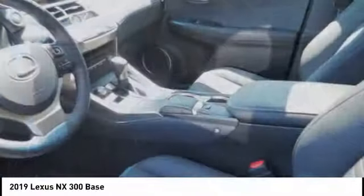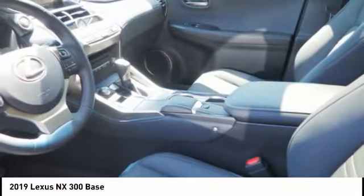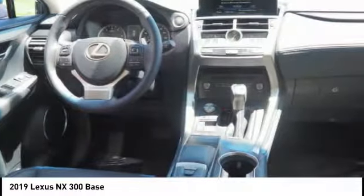Power brakes, electronic brake force distribution, rear floor mats. Searching for a dependable vehicle that looks great too? You found it, so stop in today.